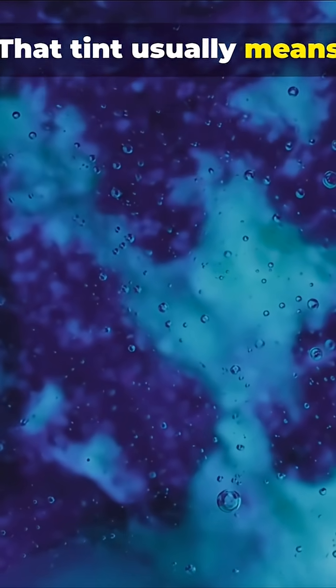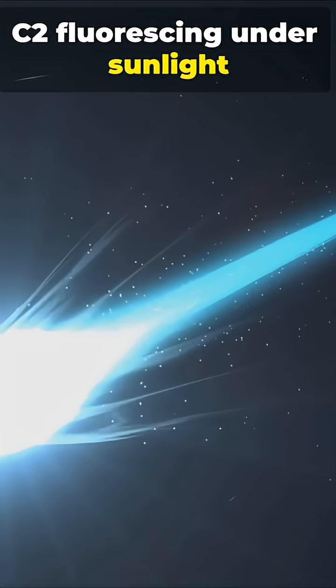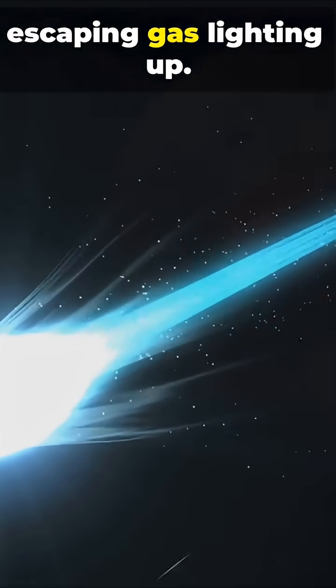Why green? That tint usually means carbon-based gases like CN and C2 fluorescing under sunlight — basically, escaping gas lighting up.